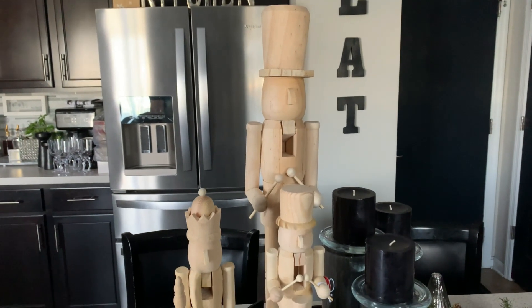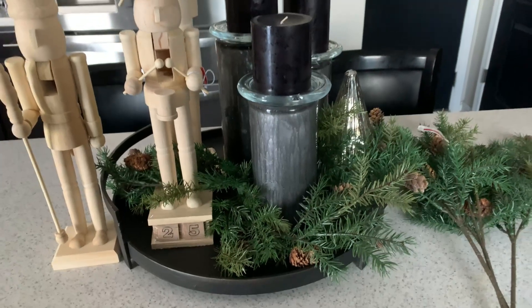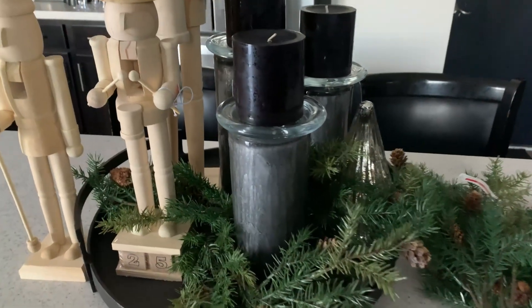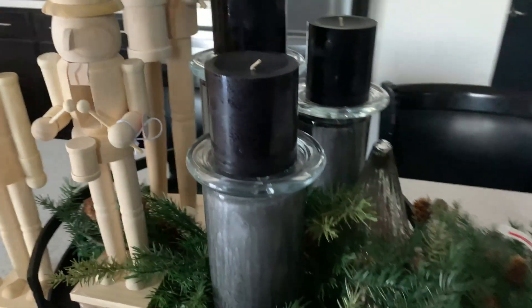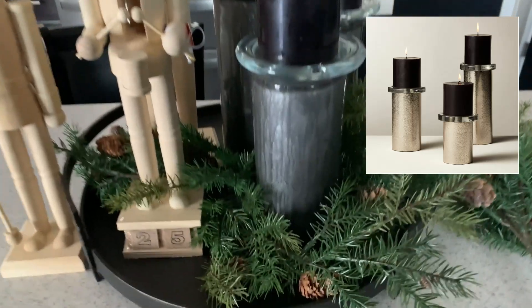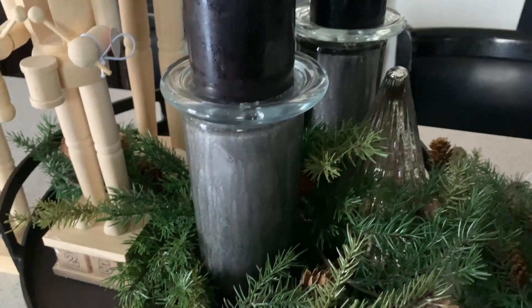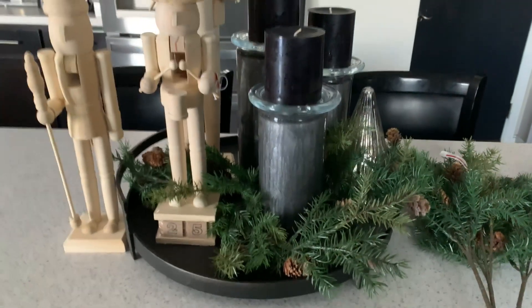These three little babies were a total score. I'm also experimenting with some centerpiece ideas for the kitchen for Christmas — that's why I have this little vignette set up. I saw these candlesticks on CB2 that I really fell in love with, but they were so expensive. I wanted to try to recreate the look for less. So I picked up these clear jars from Dollar Tree, and the bigger one in the back came from Goodwill for 99 cents. I bought some hammered metal spray paint and sprayed the inside to give me that same effect as the CB2 ones.